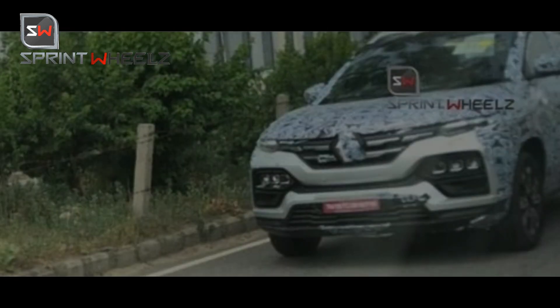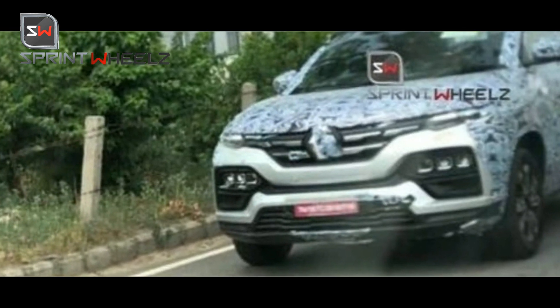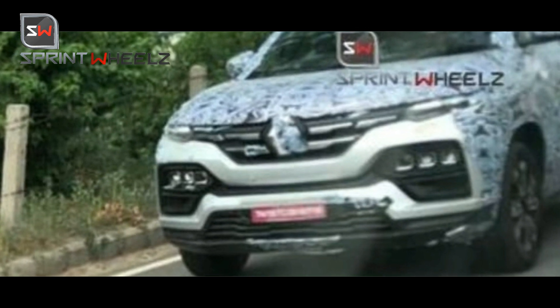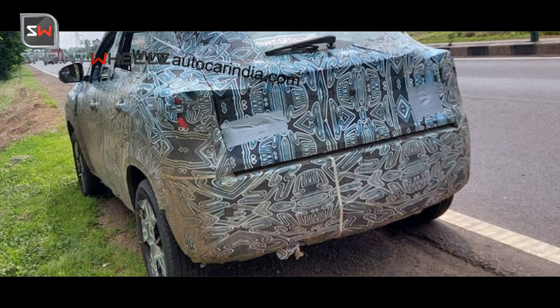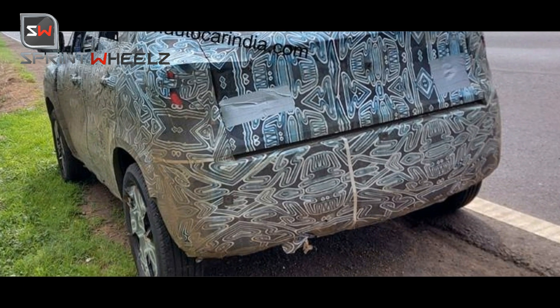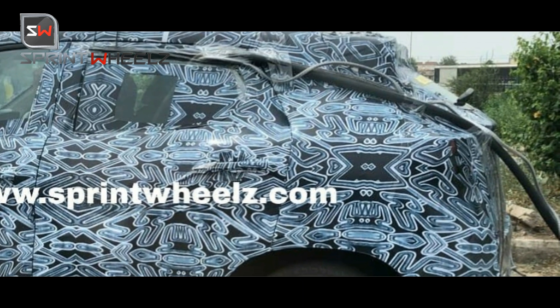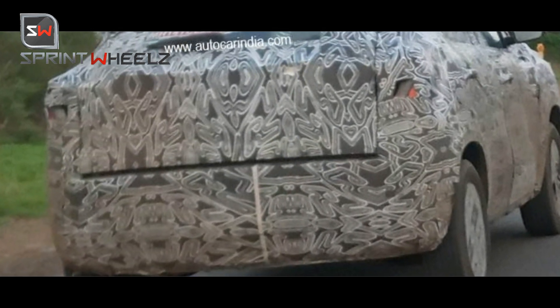Talking about the front, the Kiger features Renault's signature 2-slat chrome grille, which reminds you of the Renault Kwid from the front. The overall looks are quite Kwid-like but it's like the Kwid on steroids — a more muscular design. It has slim LED daytime running lamps, while the headlights are integrated into the bumper, just like on the Kwid. The design is somewhat inspired by the Bugatti Chiron's headlight treatment. At the rear, there are C-shaped tail lights that protrude outward from the body, giving it an edgy look from behind.